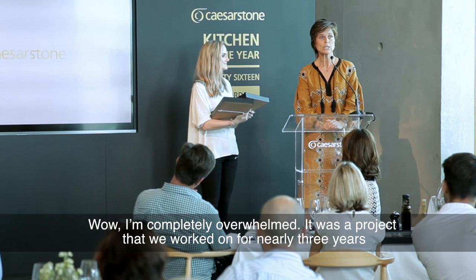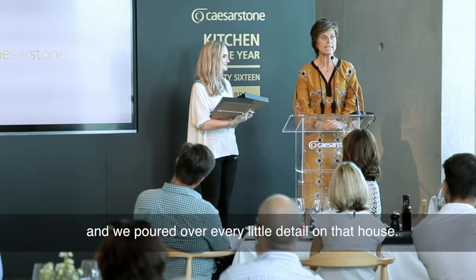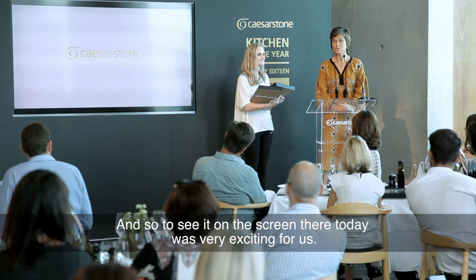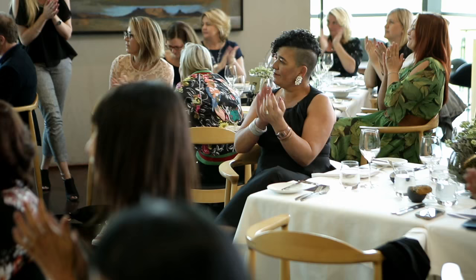Wow, completely overwhelmed. It was a project that we worked on for nearly three years, and we poured over every little detail on that house. So to see it on the screen there today was very exciting for us.